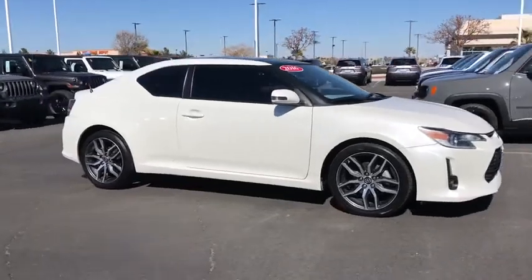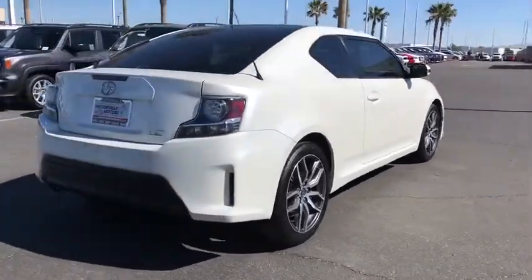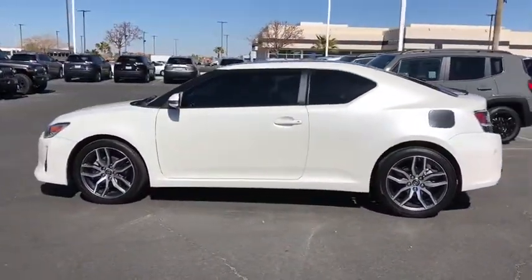Take a ride in the 2016 Scion TC. The Scion TC is powered by a spirited engine with a completely responsive handling system. This vehicle has less than 65,000 miles. Here are some of this vehicle's great options.